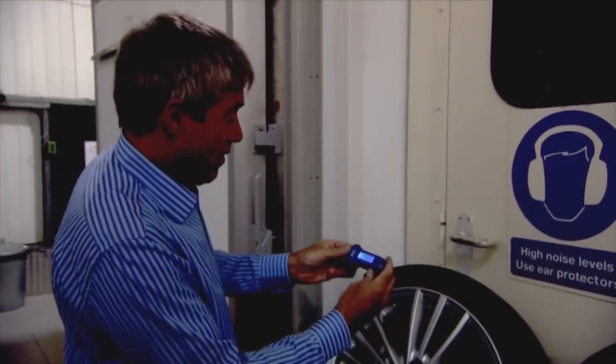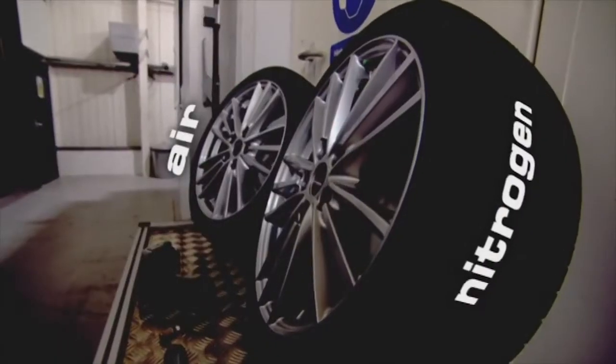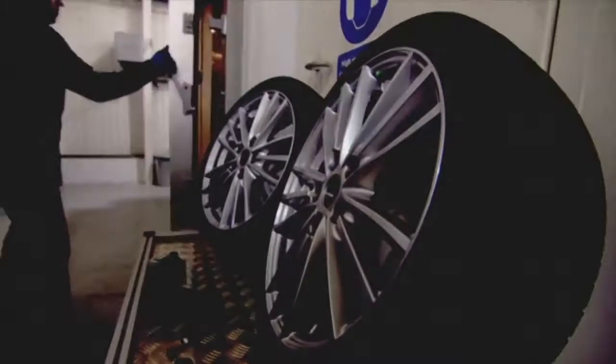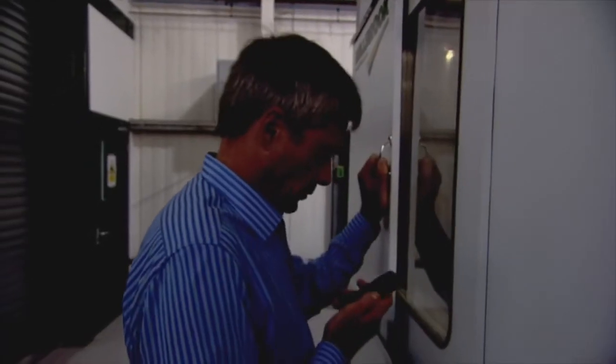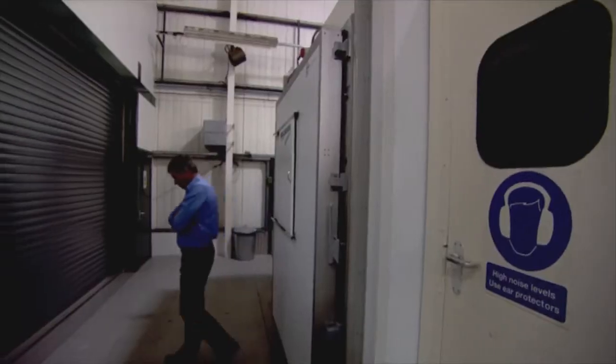This climatic chamber heats vehicle parts to extreme temperatures. After making a note of the pressures of a standard tyre pumped up with nitrogen and one with air, I'm putting them in the oven at 80 degrees centigrade for exactly one hour. The nitrogen tyre shouldn't increase its pressure as much as the one filled with air.